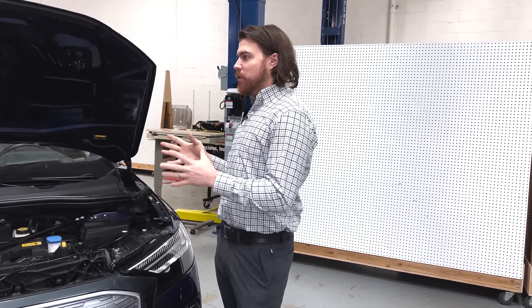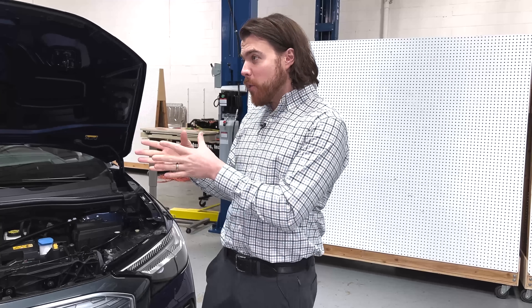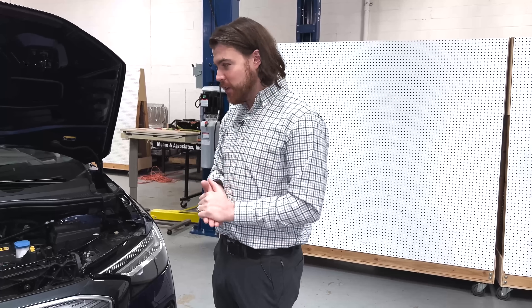Tesla and others, when they've put heat pumps in, have shown that range loss decreased by about a third. That makes sense: when comparing heat pumps versus resistive heaters, the difference in coefficient of performance is about 1.0 with a resistive heater versus 3.0 with a heat pump system. It's just a more efficient means of heating — basically working like an AC system in reverse, pulling heat energy out of the air to productively warm the vehicle.